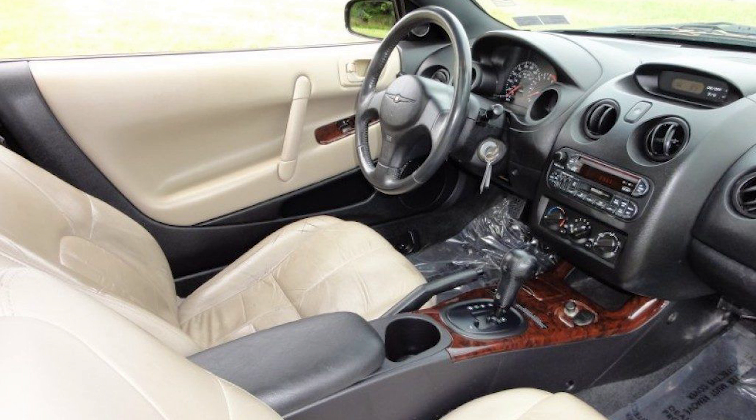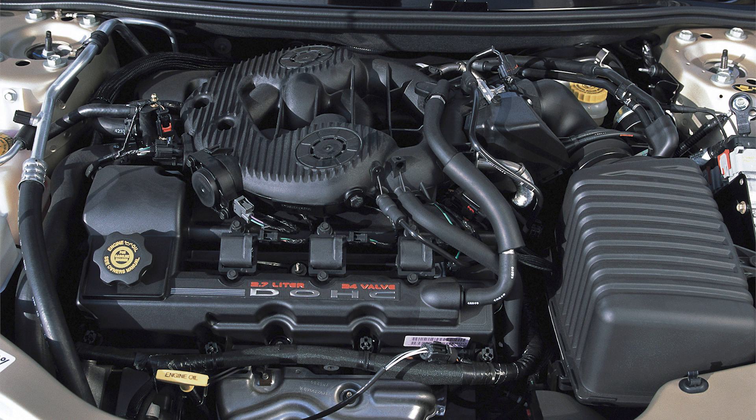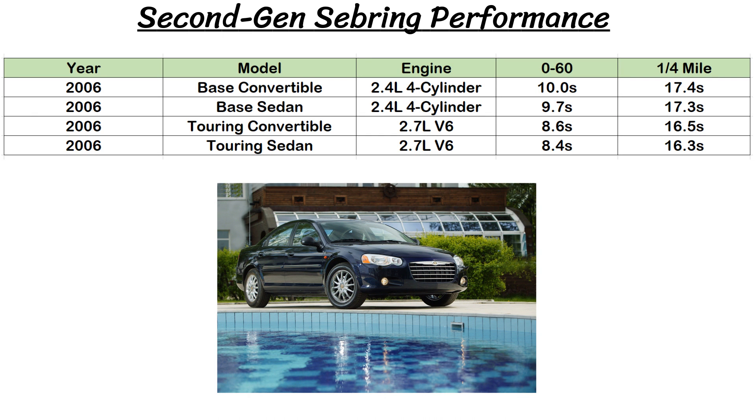Moving on to performance, this time around there were three engines and two transmissions offered. On the sedan and convertible, the base engine was a 2.4L four-cylinder carried over from Gen 1 with 150 horsepower, 167 pound-feet of torque, and a four-speed auto. There was also an optional 2.7L V6 for those two with 200 horsepower and 190 pound-feet of torque. You could option for AutoStick or a five-speed manual transmission instead. The coupe models also had the base four-cylinder, but instead of the 2.7, they got an optional 3.0L V6 with 200 horsepower and 205 pound-feet of torque. Using the 2006 models, the base convertibles and sedans with the 2.4L could do 0-60 in around 10 seconds, while the 2.7L V6 convertible could do 0-60 in the mid-eights and the quarter mile in the mid-sixteens, with the sedan with the V6 just a bit faster.